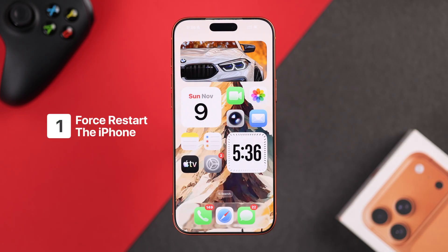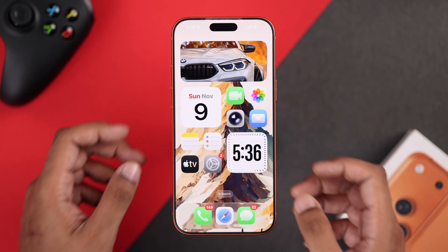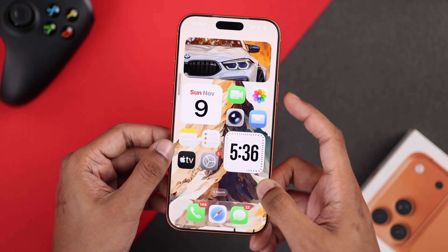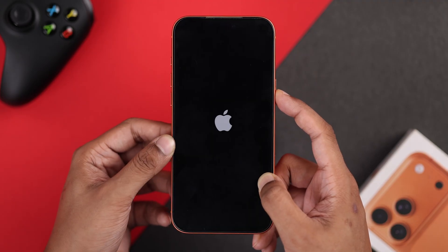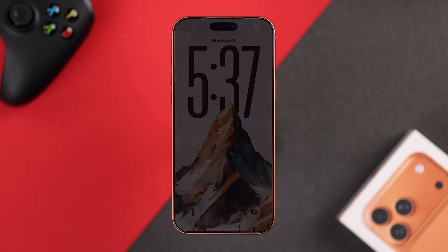Let's start with the very simple one: just force restart your iPhone. If you don't know how to do it, quickly press the volume up, then the volume down, and instantly hold down the side button until you see the Apple logo. Then let go and your iPhone will restart.